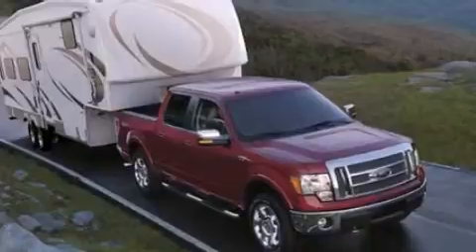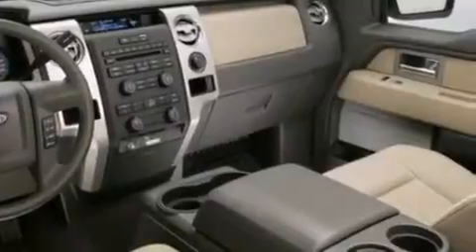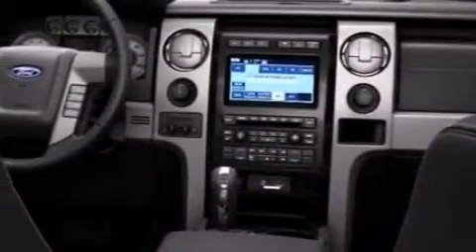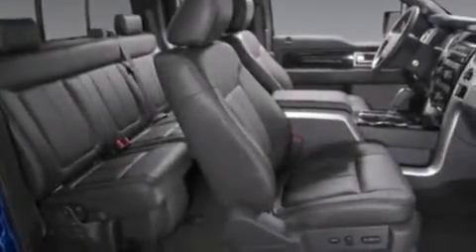Features include a low tire pressure indicator, a double wishbone independent front suspension, traction control and stability control systems, 12-volt power outlets, side curtain airbags, air conditioning, 17-inch wheels, an anti-lock braking system, an engine immobilizer theft deterrent system, and this vehicle has less than 49,000 miles.